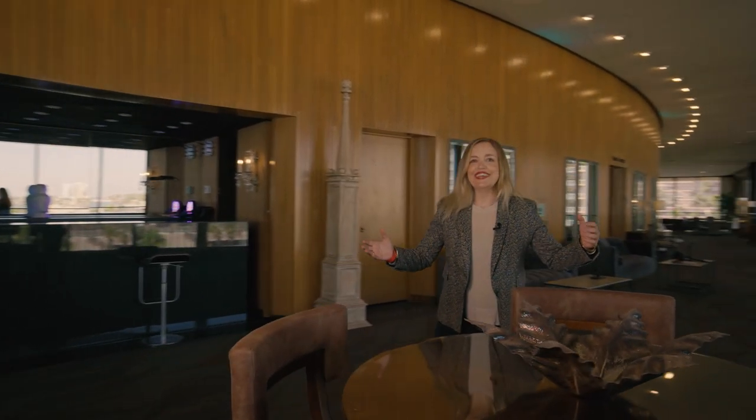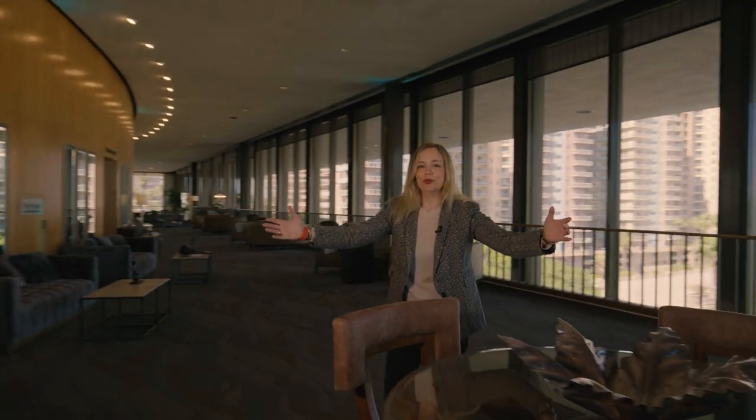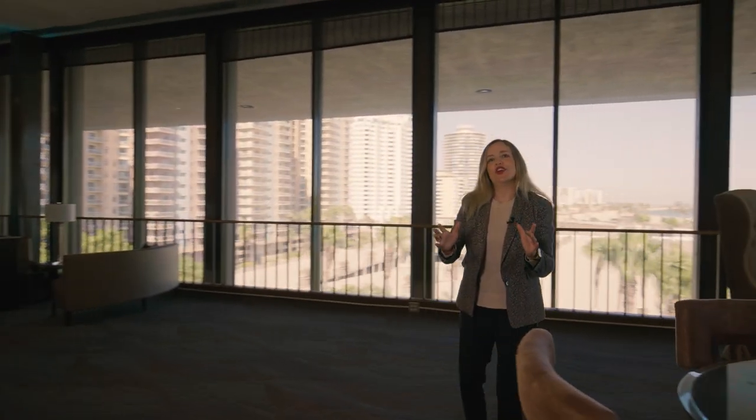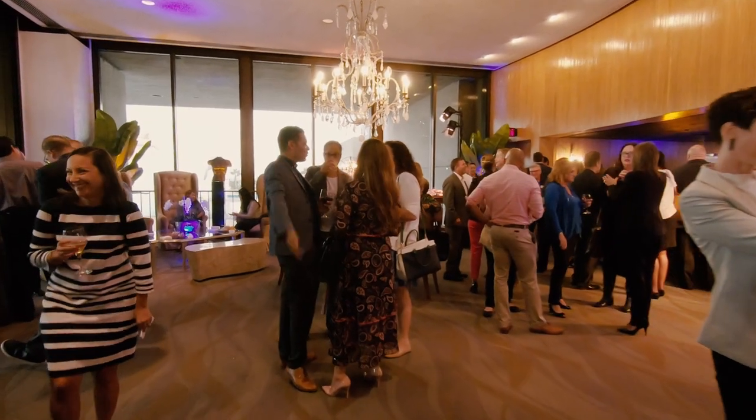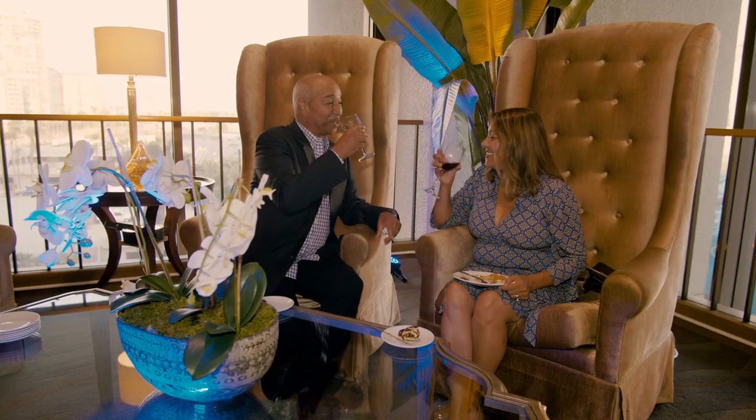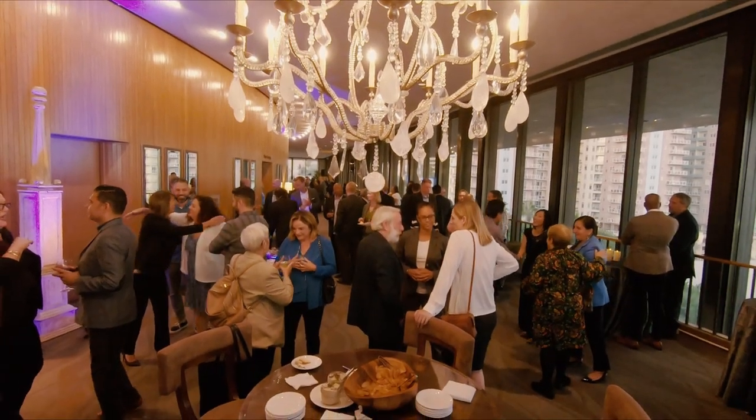Welcome to our Ocean View Room, an intimate space within our Terrace Theatre with a fantastic view. This beautiful space with stunning views is a spectacular option for up to 150 guests. And from here you can see another one of our cool turnkey spaces — Top of the Lot.